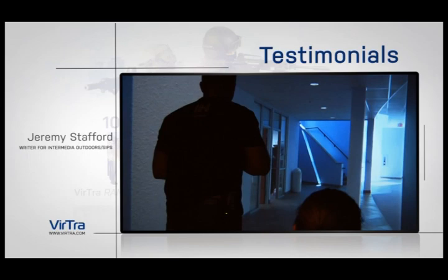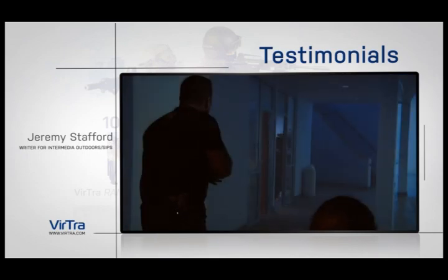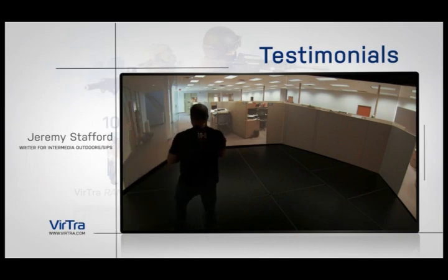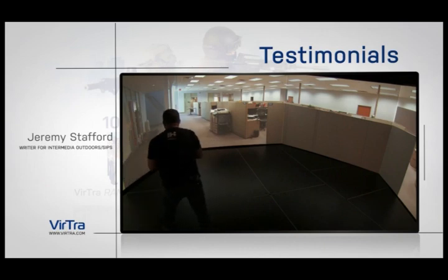The training was amazing. The immersion factor really gets you involved — the ability to look, see, and try to interact with people, and the fact that you have this 360-degree environment. I found myself moving to cover the way that I've been trained to do. I found myself interacting with it the way that I had been trained to do.